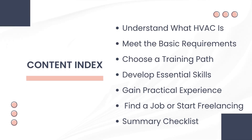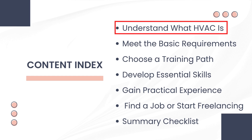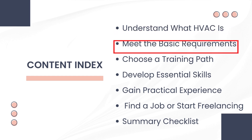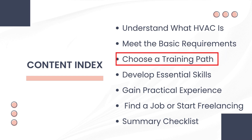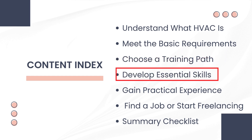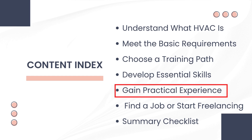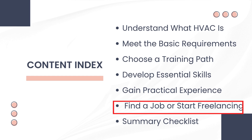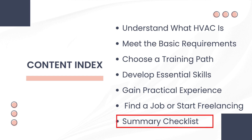Here's what we'll cover in this full guide to becoming an HVAC technician. First, we'll help you understand what HVAC actually is. Then we'll go over the basic requirements you need before starting. Next, you'll choose the right training path that fits your goals. We'll also talk about the essential skills every technician needs to succeed. After that, we'll discuss how to gain practical experience on the job. Then we'll guide you on finding your first job or even starting as a freelancer. And finally, we'll wrap things up with a quick summary checklist to keep you on track.